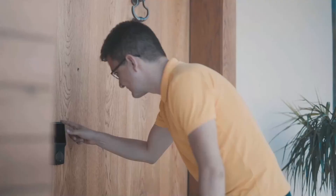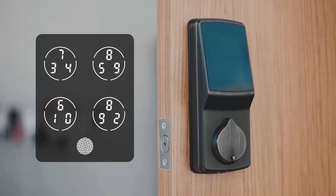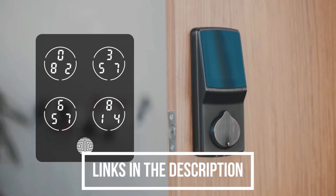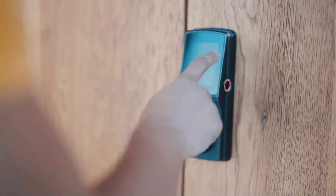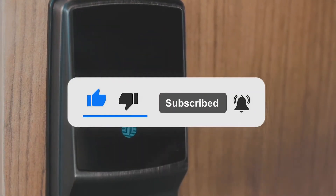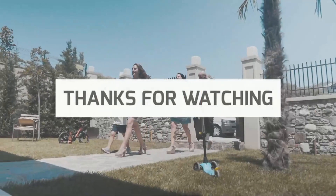Nothing matters more than your privacy and your security. With the added security of a smart lock, we hope that you can feel a little bit more safe when leaving your house. That concludes our list of the top 9 smart locks to beef up your home's security system. Did you find something you like? Use the links in the description below to find the best deals, discounts, and latest prices on all of the smart locks mentioned in this video. If you liked our video, consider subscribing to our channel, let us know your opinions in the comments below, and thank you for watching!